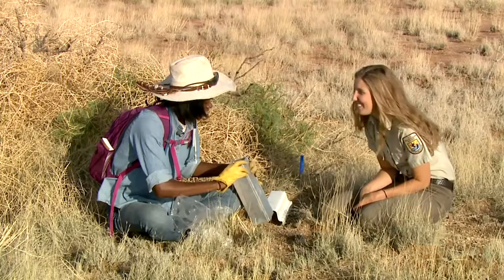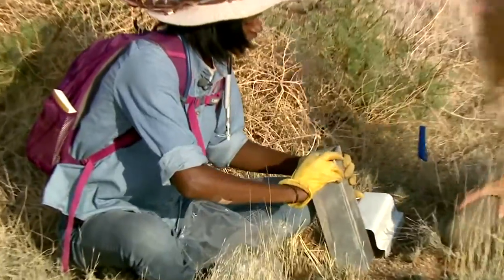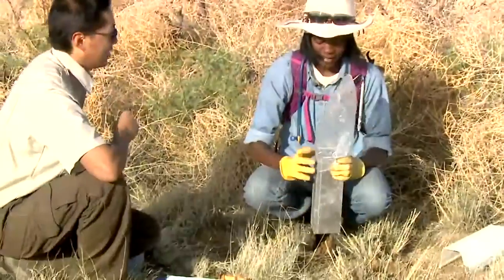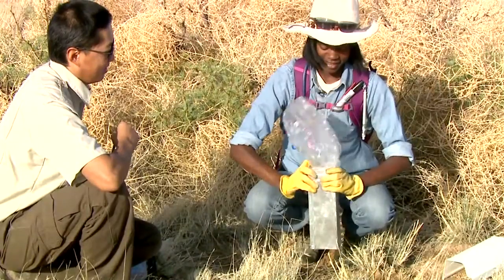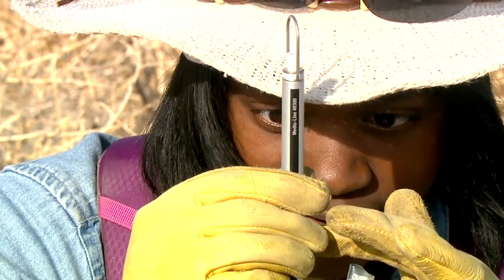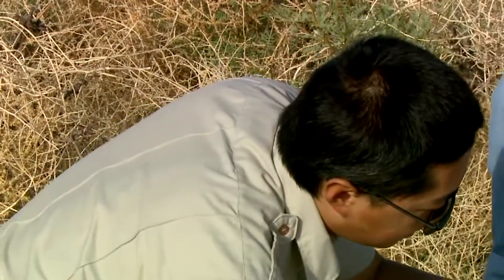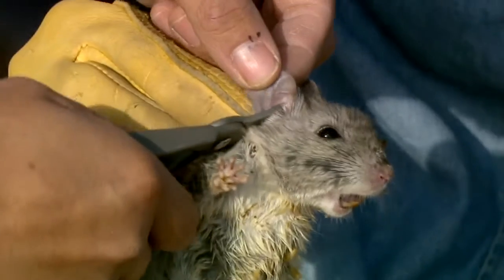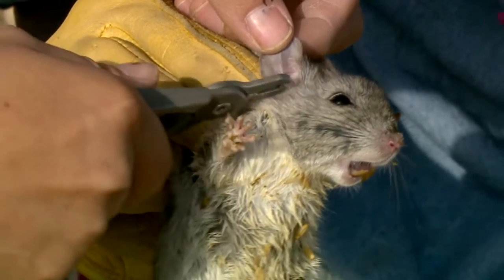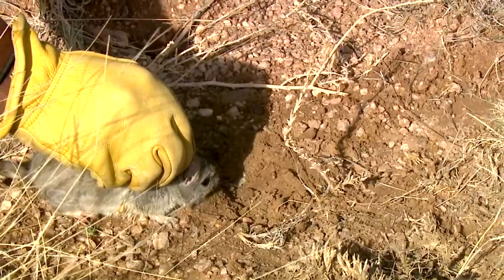Next we found a wood rat. A wood rat — that thing is not small! Refuge biologist John Erz assisted in processing this wood rat, which weighed 168 grams. Then we released this little guy.